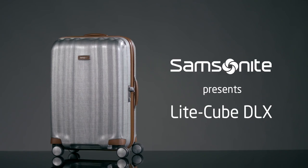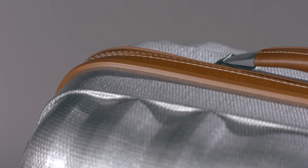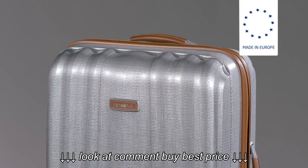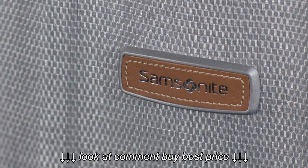Welcome, we're happy to present to you our Lightcube Deluxe collection. Lightcube Deluxe is produced out of the revolutionary Curv material, known for its exceptional strength and incredible lightness, and exclusive to Samsonite in the luggage arena.